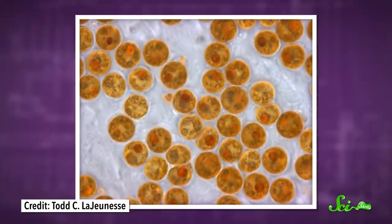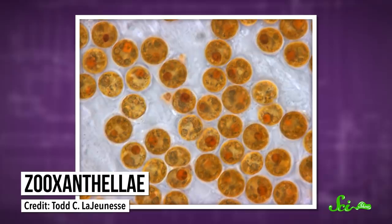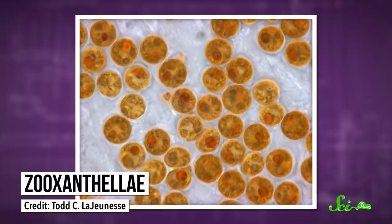It does this because its tentacles contain symbiotic algae called zooxanthellae, which use light and carbon dioxide to make food for the jelly. And in return for providing these yums, the algae get a cozy home with one heck of a security system.